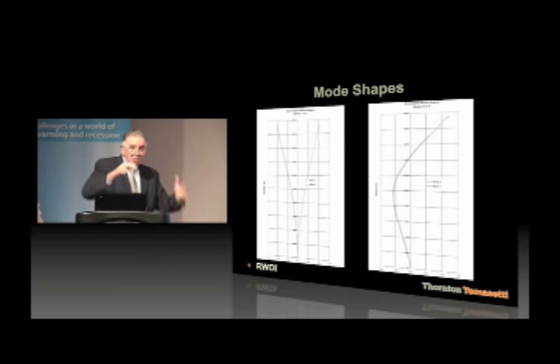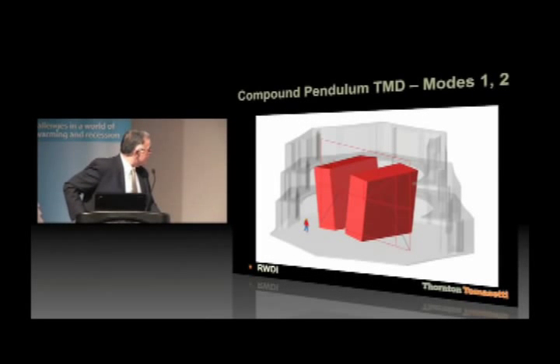Something to be learned here: a building has mode shapes, and typically the first and second mode — the normal sway — is all you need to consider for dynamics. But with a building of such a high period, and we're seeing more and more of these, the second and third mode shapes — the wiggly higher modes — were contributing 20% to 30% to the accelerations. This means if we have to put a tuned mass damper in the building — which we did for the lower wind speeds, not the higher wind speeds — we have to address both of these mode shapes to minimize those accelerations.